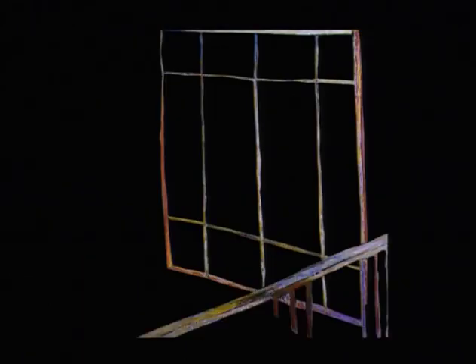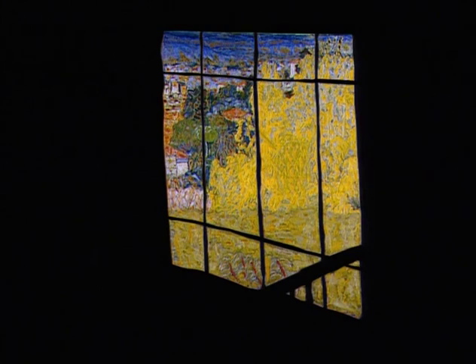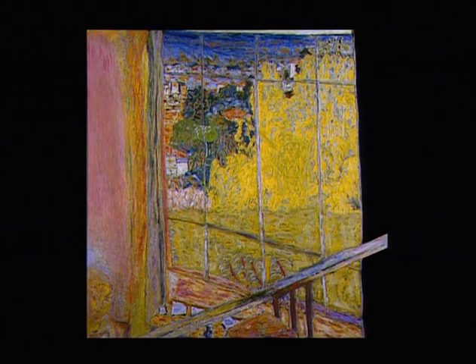Les lignes de la verrière et de la rambarde forment une grille complexe qui découpe l'espace, déclinant toutes les déformations possibles du carré : rectangle, losange, triangle, trapèze. Comme une partition musicale faite de lignes obliques, de diagonales contrariées qui se déplient et se déploient les unes par rapport aux autres en autant d'harmoniques.